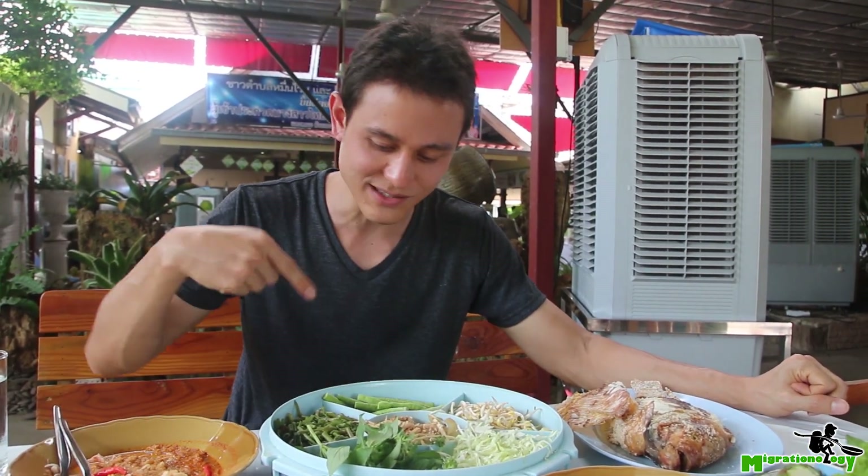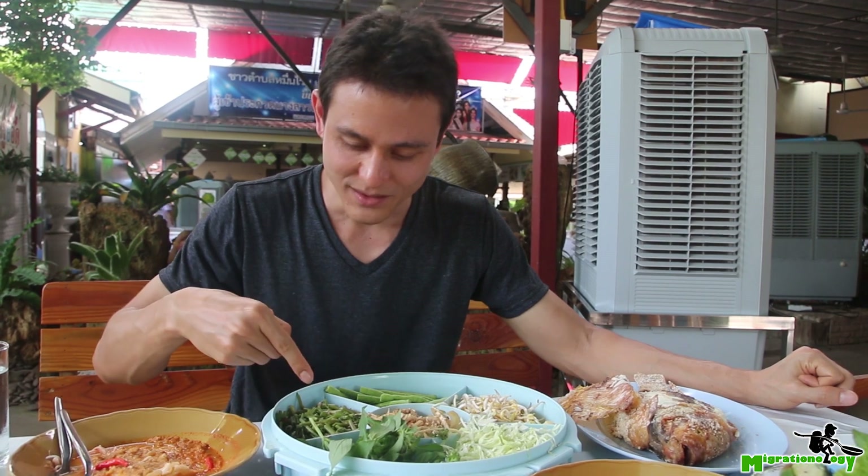I think this is lemon basil — it should be lemon basil. Cabbage, bean sprouts, long beans, maybe Pak Bung or Morning Glory. And then this is shaved up huap li, which is banana flour.